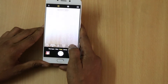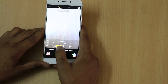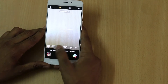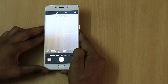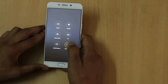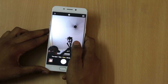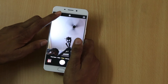When you use the expert selfie mode, you can control everything depending on your requirements — like shutter speed and focus — and if you want to save the image in RAW format, you can do that too. These are some of the features available.